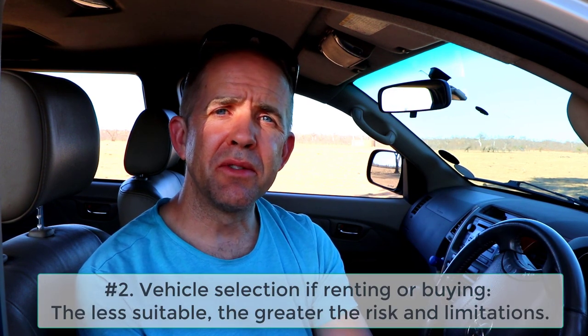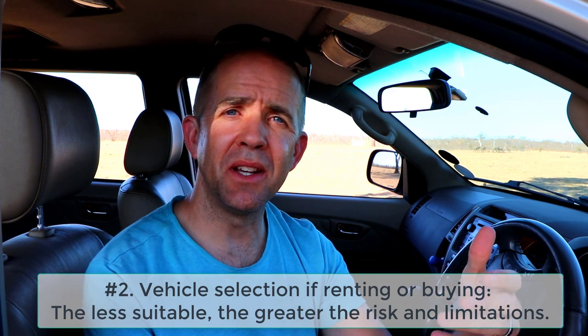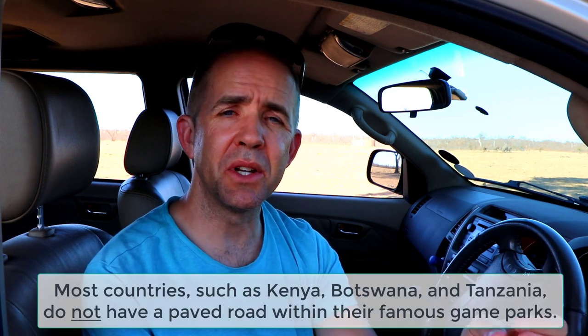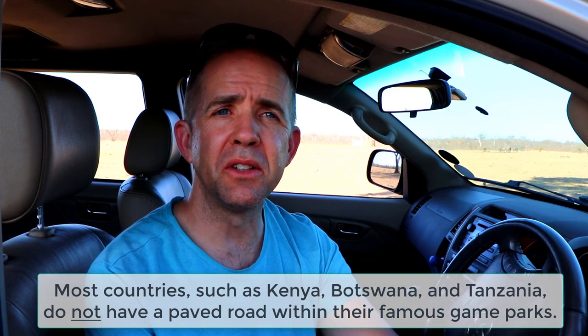Secondly, you've got to think through the vehicle and its suitability. Quite often you'll see people arrive and rent a Toyota Corolla, for example — just a street car. That's going to limit the types of terrain you can drive. In Kruger they have a main north-south road that is paved, and then degrees of secondary road, so you can drive certain types in a road car. But plan for what you're trying to do. A sturdier off-road vehicle allows you to do a little bit more with a little bit less risk.